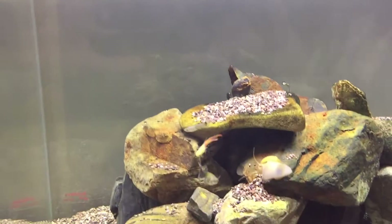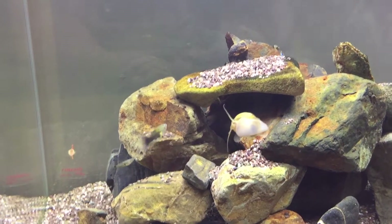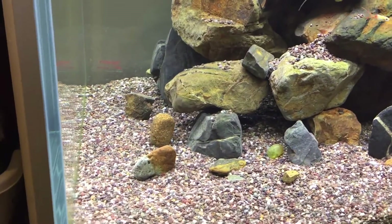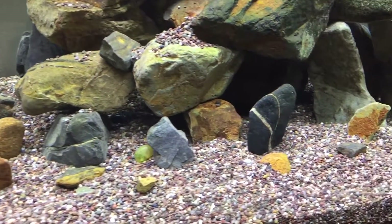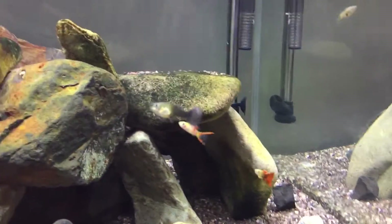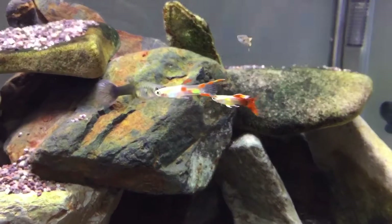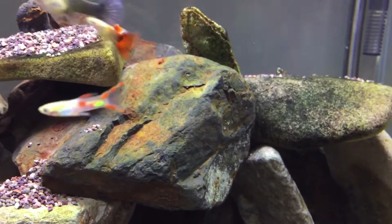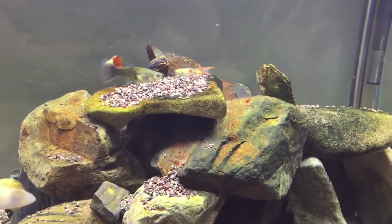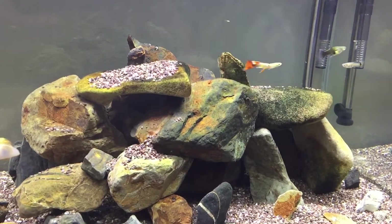Hey everyone, this is Matt with the fish tank. Today I'm giving you a follow-up video on my son's fish tank — kind of invading his space, but I'm sure he won't mind. We've had these guppies in here now for a little over a week since that last video. I think we put them in that day.